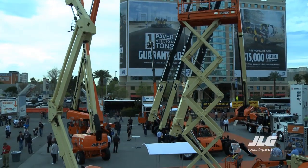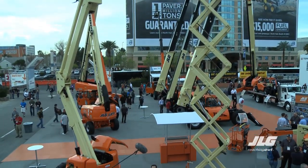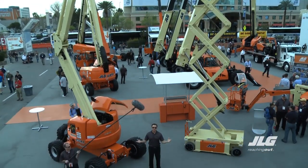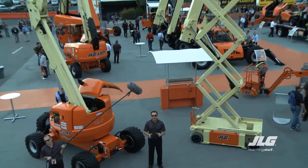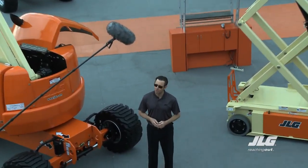Welcome back for our last day of ConExpo. It's been a busy week. There's been a lot of great things to see: new equipment, cool technology, and groundbreaking products. Innovations introduced by JLG this week are just one way the company is reaching out to make your day more efficient and productive.